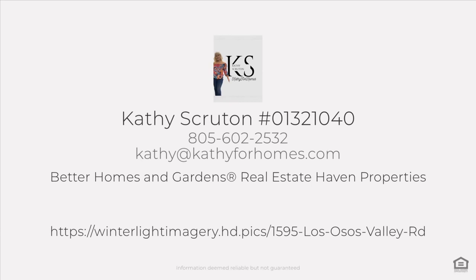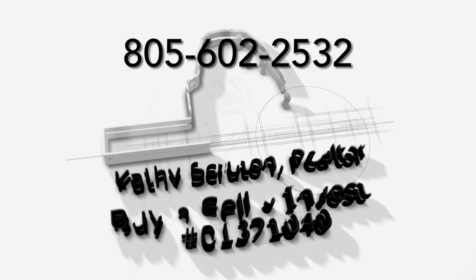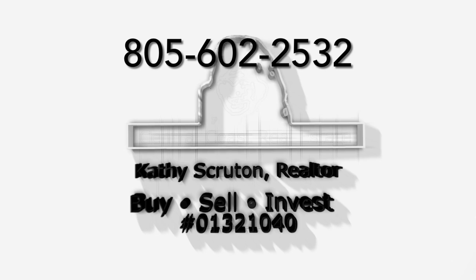Buyer needs park approval. There are three pets maximum of any size, and there are rules and regulations. For more information, contact your agent or call Kathy today.